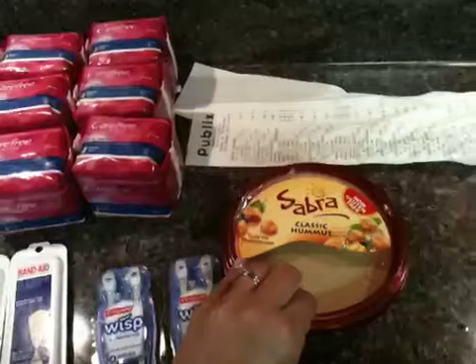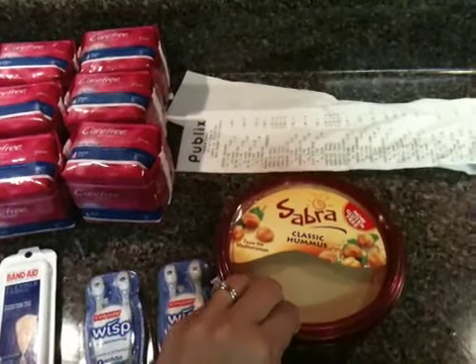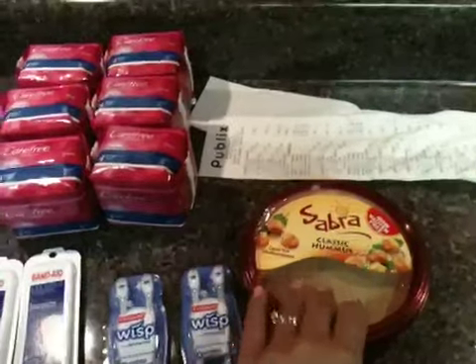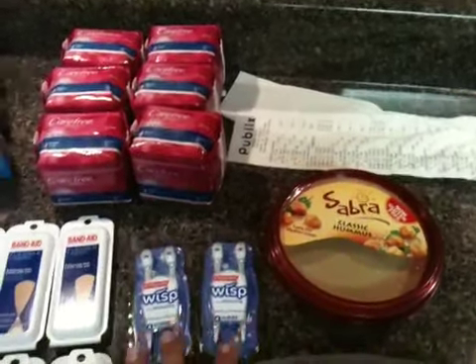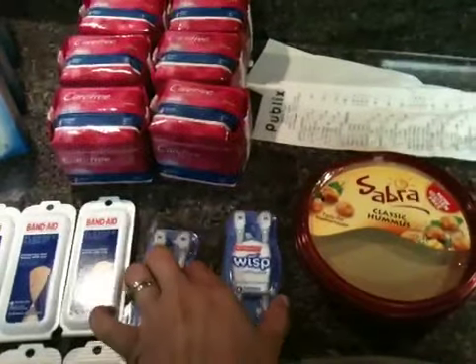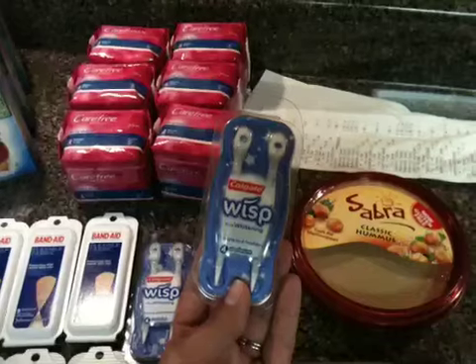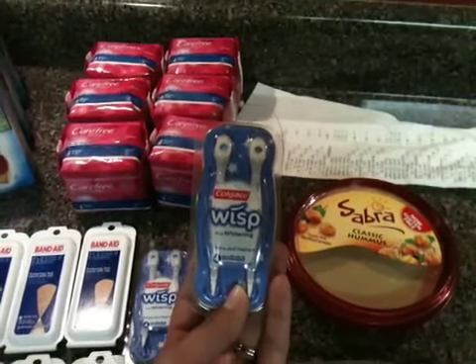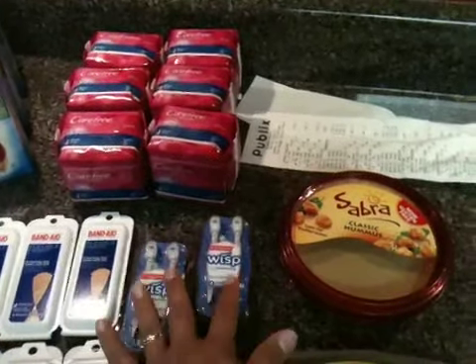And then the Sabra hummus — I've never tried hummus before so I figured I'd get it and see what it tasted like, since quite a few people I know like it. And then they had their Colgate Wisps that were $2 for $3. I had a $0.50 off printable coupon making these $0.50 a piece, so I got two of them.